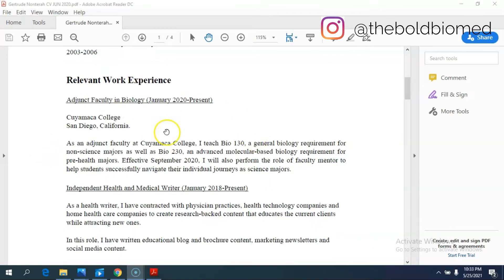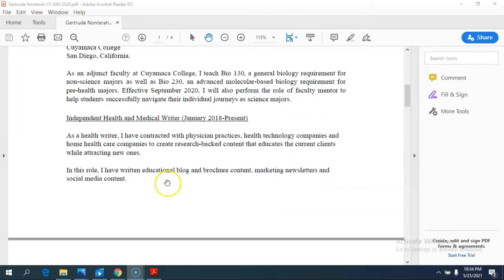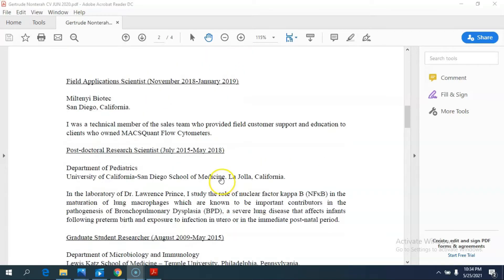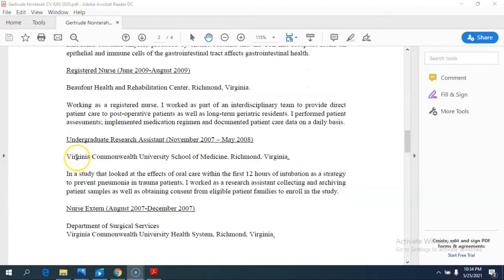I limited my CV to my adjunct faculty position in biology at Kiyamaka College. I also included my work as an independent health and medical writer, which I started in 2018 as a freelance business. This was relevant because as a biology professor you mentor students on how to write lab reports, and having that expertise ended up being really important to my head of department. I also put down my postdoc position, my graduate student researcher position, and some positions I held when I was in nursing.